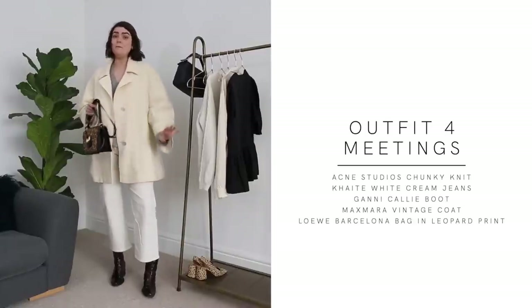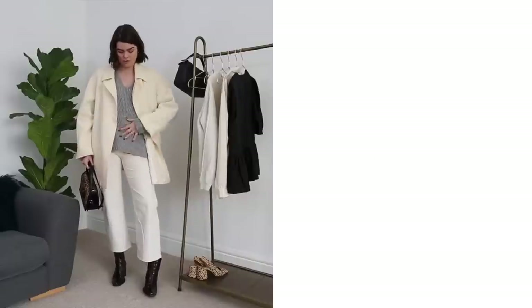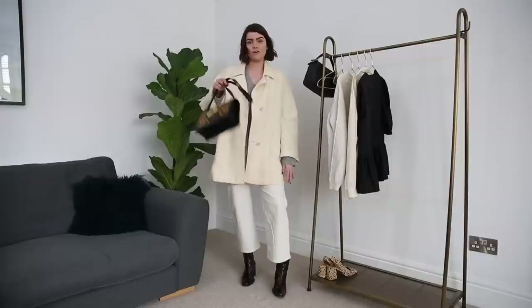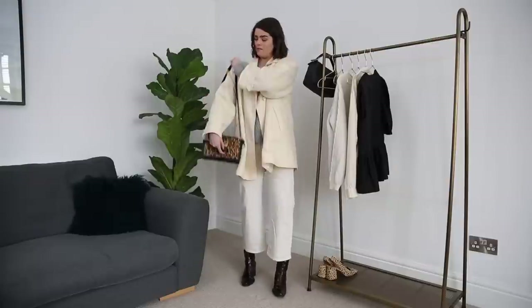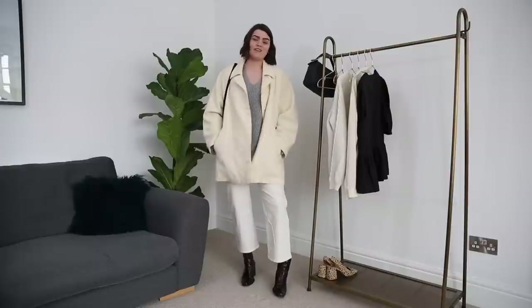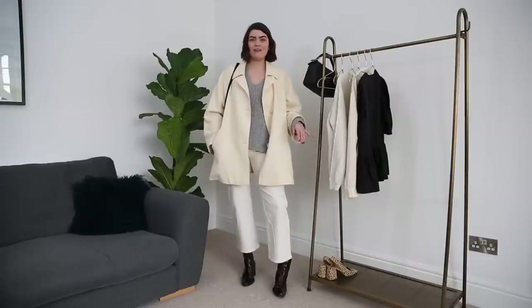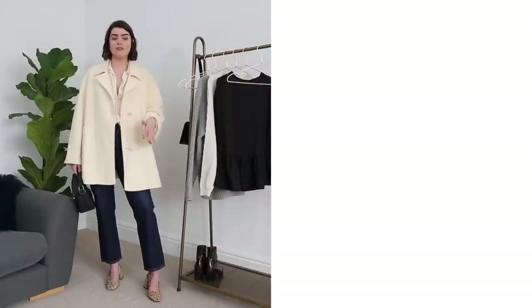Outfit number four is more of a meetings-type outfit. I'm wearing the Max Mara jacket over the Acne Studios jumper with the Kate jeans, the Ganni boots, and the Loewe leopard print Barcelona bag. For this outfit I wanted to keep everything flowing and drapey — I haven't tucked the jumper in so you can really see all the layers, which creates a nice shape. It's definitely an outfit I'd wear often. This jacket is just giving me life right now.